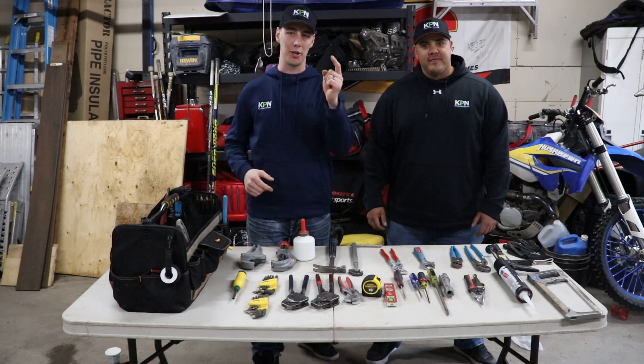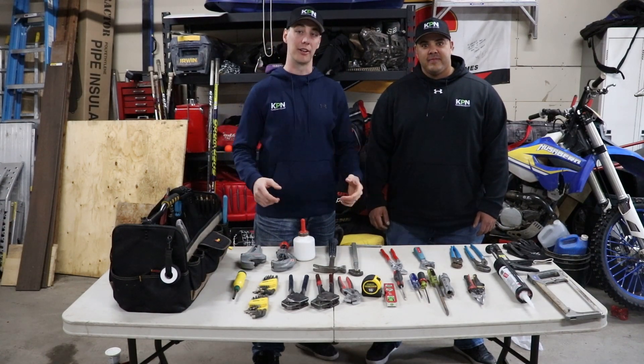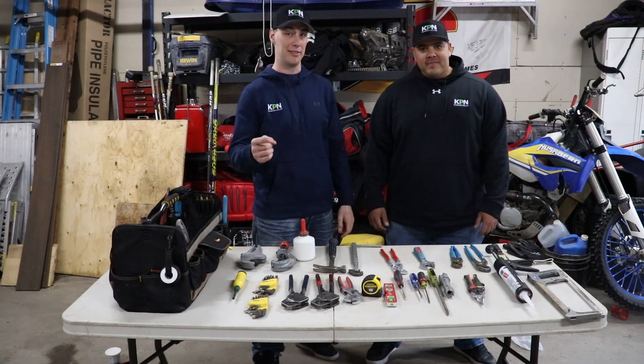Alright, so in this video we're going to be showing you what hand tools you're going to need to become a plumber. Stay tuned.